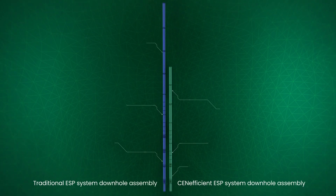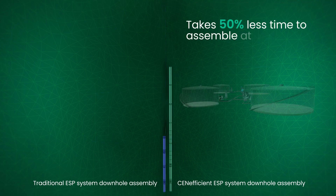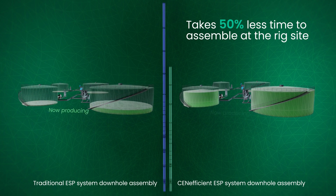The Seneficient ESP system downhole assembly is 30% shorter than conventional ESP systems and takes 50% less time to assemble at the rig site.